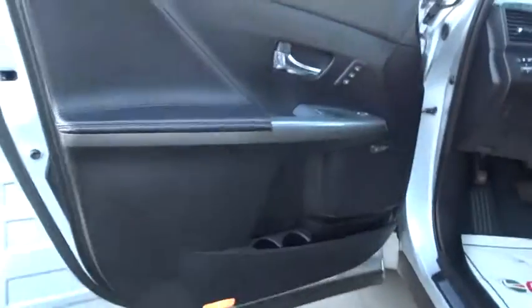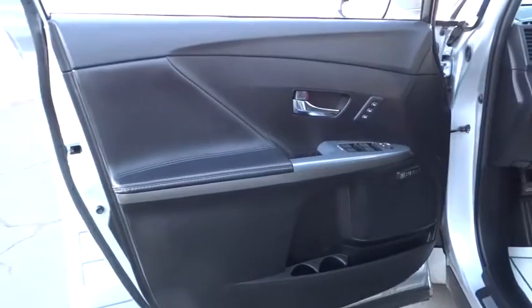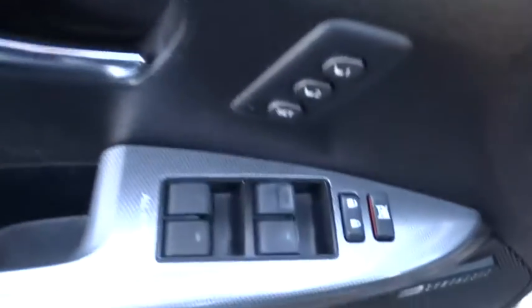Here are some of this vehicle's great options: traction control, power passenger seat, stability control, power lift gate, anti-lock braking system, navigation system, steering wheel audio control, adjustable steering wheel.